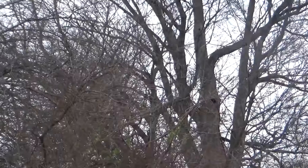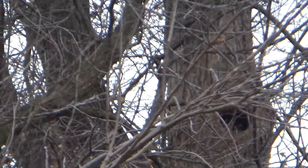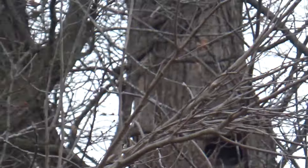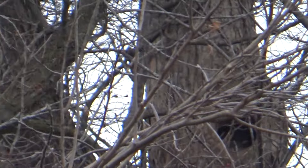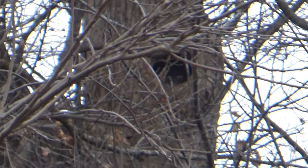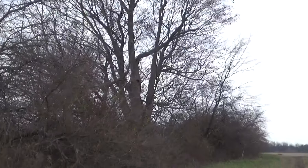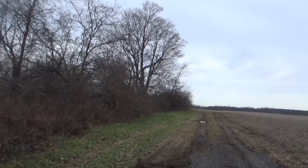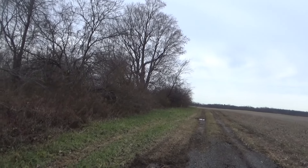I'm walking up on a coon den right now, got the Benjamin Marauder 25 cal with me with the scope cam. There might be a coon right here. Here's the first hole we're going to try calling. Dude, there's a coon - you guys see the coon? You can see his head, you can see his ear. Every time I drive by this spot, there's always a coon sticking his head out watching me, and he's there right now.